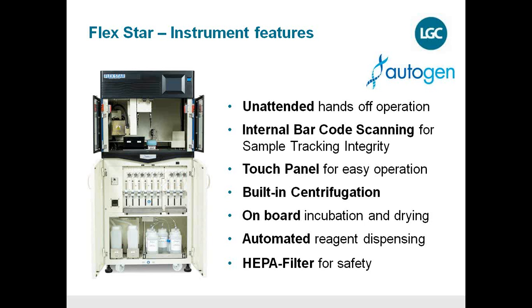Because you can leave the instrument running unattended overnight, it provides truly hands-off operation — you don't need to stay at the instrument the whole time. Unlike liquid handling robots where blocked tips or pressure issues can ruin a run, you can simply walk away. There is an internal barcode scanning component guaranteeing sample tracking integrity, a touch panel interface, on-board incubation and drying steps, and safety filters on the machine.